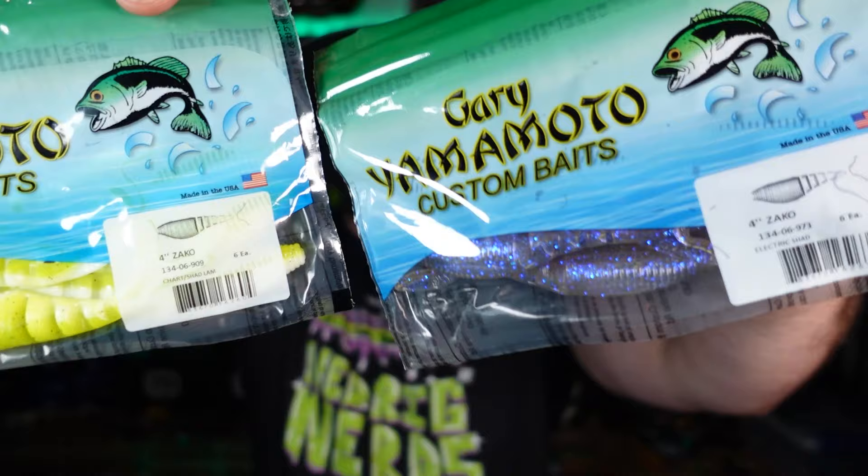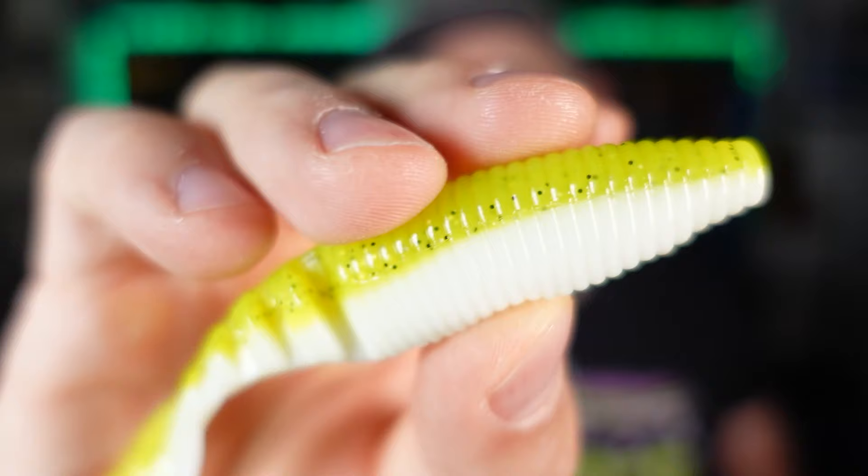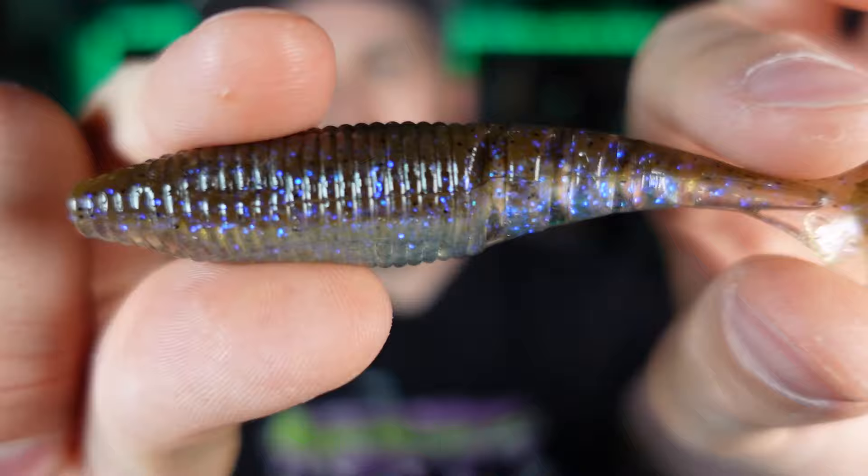We got the 4-inch Zakko in two colors. If you're not throwing chartreuse and white, you are missing out — I got a chartreuse and white combo with a little flashy flake, a great trailer for your brighter chatterbaits. Then there's this color called Electric Shad — basically every brand makes this color. It's a translucent dark upper, clear bottom laminate with super flashy flake. This color gets bit, straight up, on whatever plastic on whatever lure or wire bait you want. Get Electric Shad — it's great.